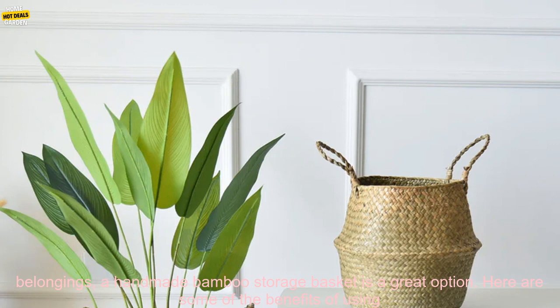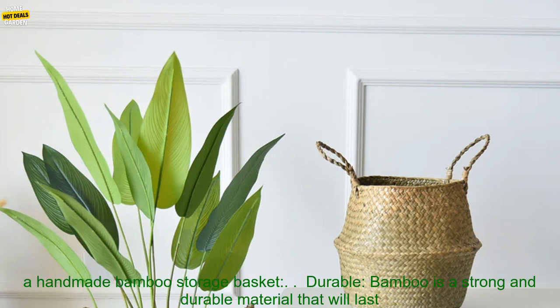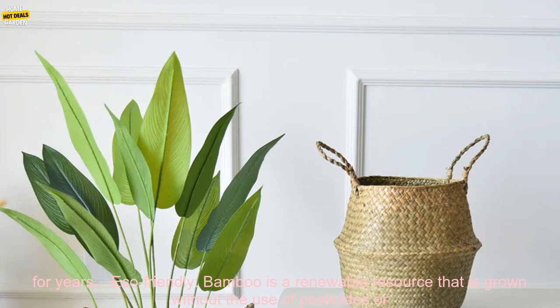If you're looking for a beautiful and practical way to store your belongings, a handmade bamboo storage basket is a great option. Here are some of the benefits: Durable — bamboo is a strong and durable material that will last for years. Eco-friendly — bamboo is a renewable resource that is grown without the use of pesticides or herbicides.